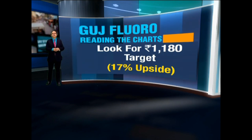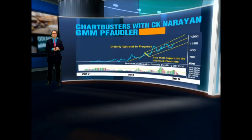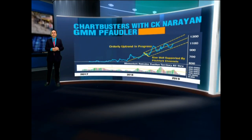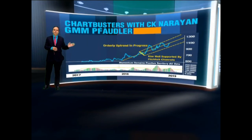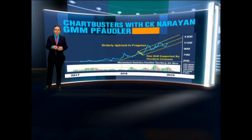Moving on to the second stock, we are going to take a relook at GMM Pfaudler. GMM is a company which makes glass-lined vessels for pharma and chemical sectors. With end users doing extremely well, the performance of GMM is also exceedingly good — Q3 results were superb — and the stock is also in a superb and very orderly uptrend.